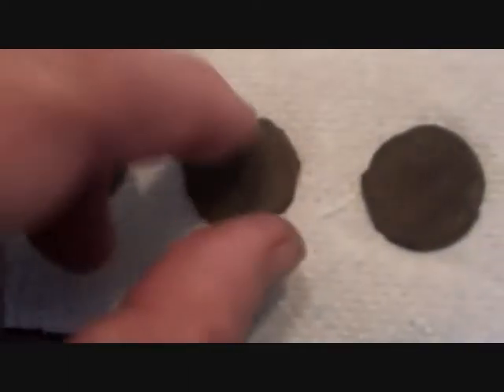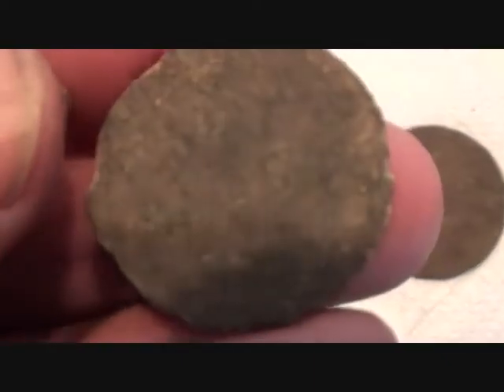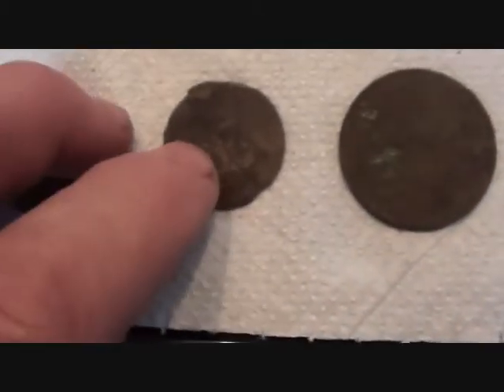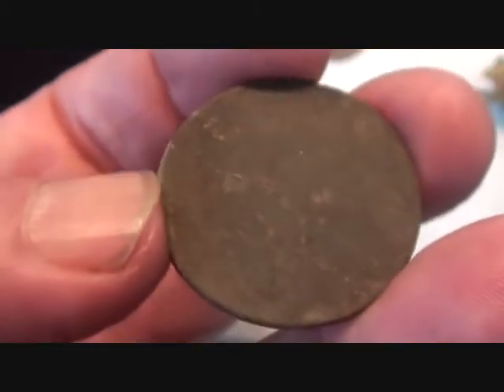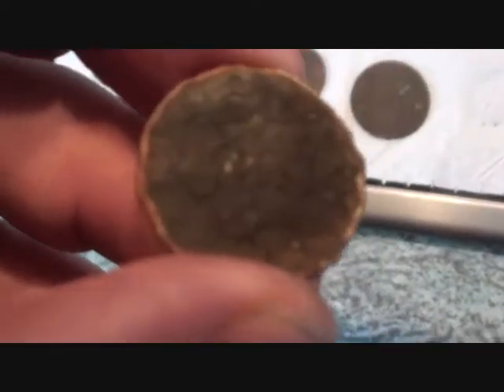That's a George V halfpenny — really, really gone. Some of them are just indecipherable — I think one of them might be a young Victoria. Then a penny — there, look, it's Edward VII, date down there: 1904. And a threepenny bit — George VI, George VI threepenny bit, because it's got the thrift plant on the back.